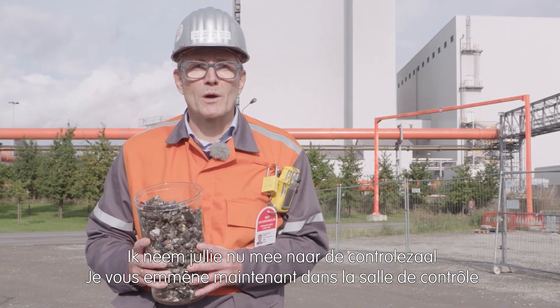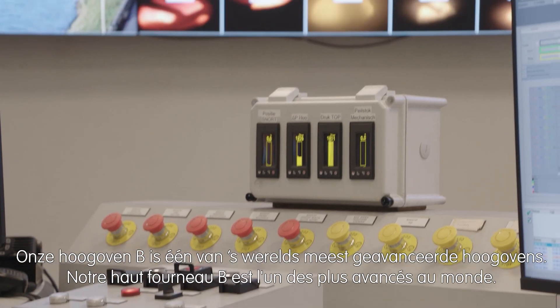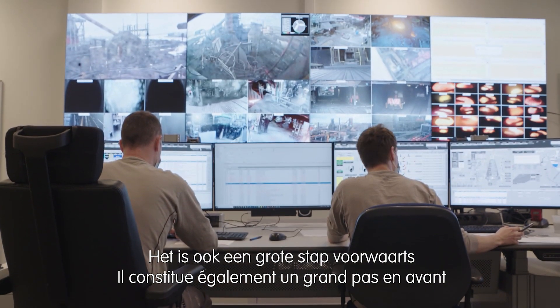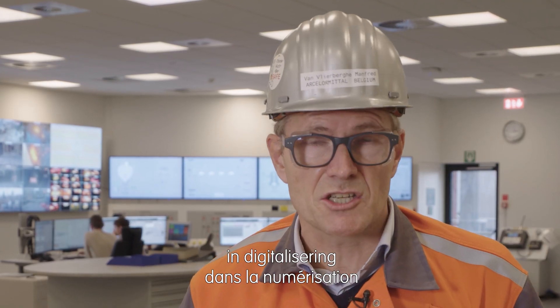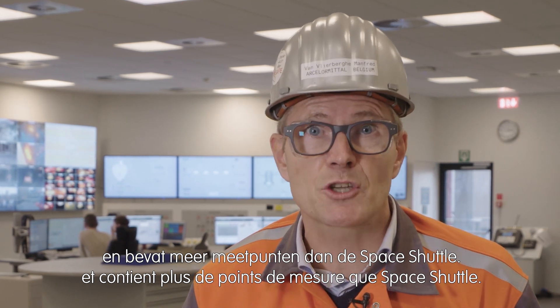Let me now take you to our blast furnace B control room. Our blast furnace B is one of the world's most advanced blast furnaces. It is also a very important step towards digitalization — it contains more measurements than the space shuttle.